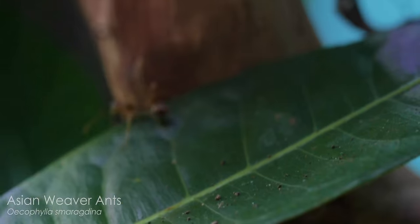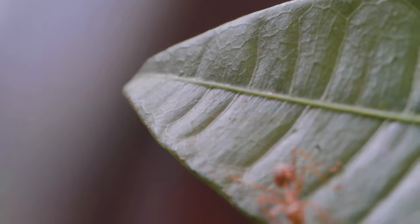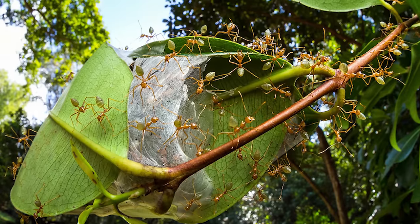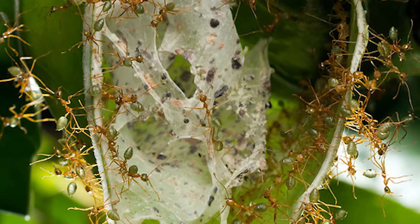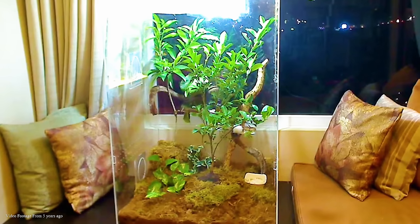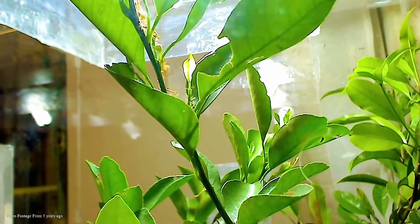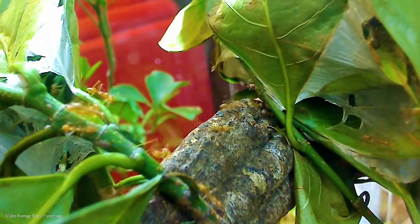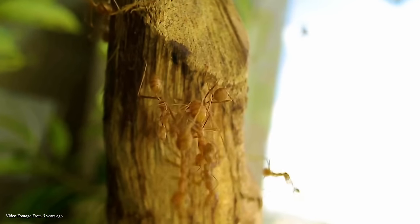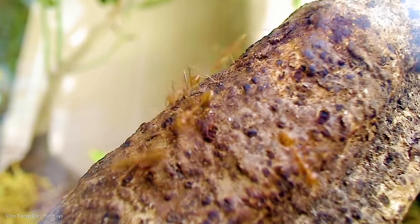Asian weaver ants, known scientifically as Oecophylla smaragdina, are perhaps one of the most unique ants on the planet. They're known for their arboreal life in fruit trees and shrubs, where they construct some of the most impressive hanging basket nests by gluing leaves together using silk produced by their larvae. You may recall a past video from 5 years ago when I kept a large colony of Asian weaver ants for a little while, but I released the colony back into the wild after making a couple of videos on them.